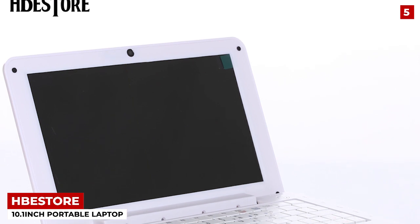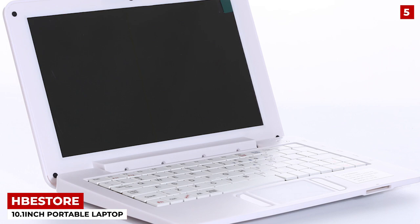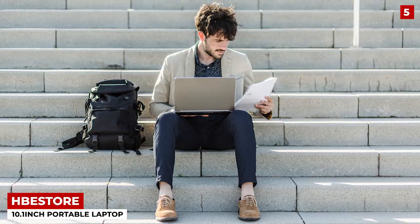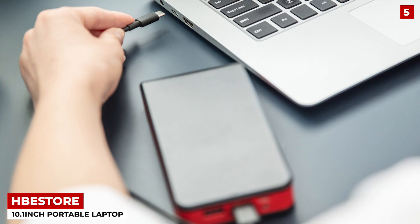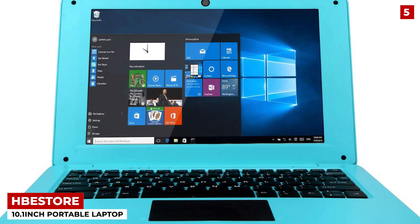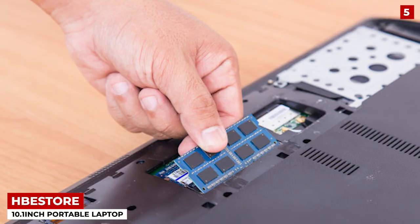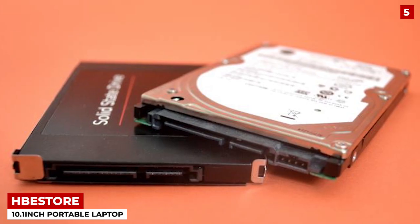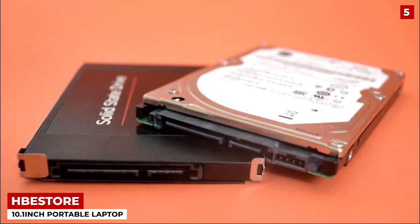Starting off my list, the HPE Store 10.1-inch Portable Laptop is one of the finest that you can get this year. It's known primarily for its small size and is awfully convenient to move around. So if you're traveling around and need a portable system that can help you get work done, this is it. It comes with a 10.1-inch screen, which I personally think is a bit small, but that means it fits the description perfectly. The model also features 4GB of RAM and has 64GB of internal storage, which of course can be modified and extended.